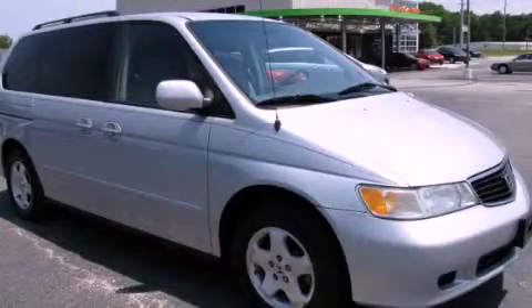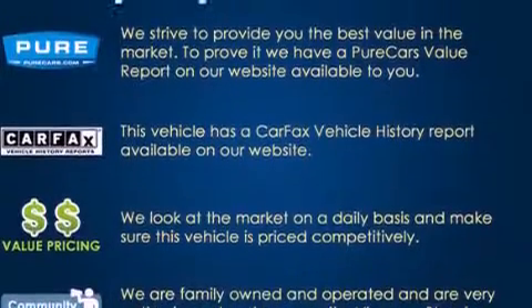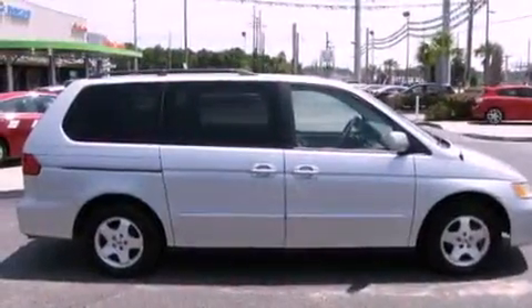This is a 2001 Honda Odyssey, the vehicle with enough space for you and yours. It has a 3.5-liter six-cylinder engine and an automatic transmission.